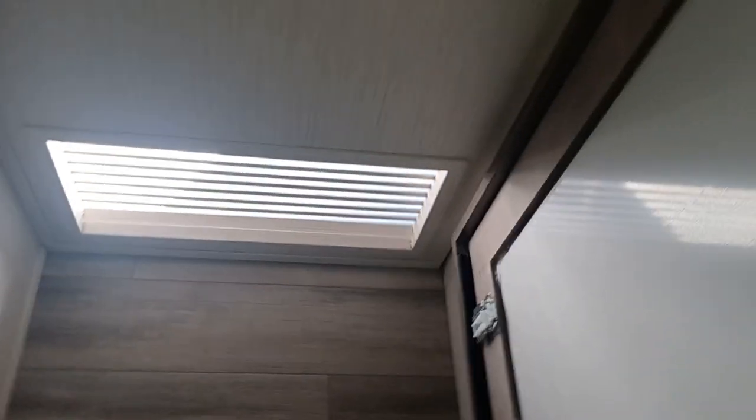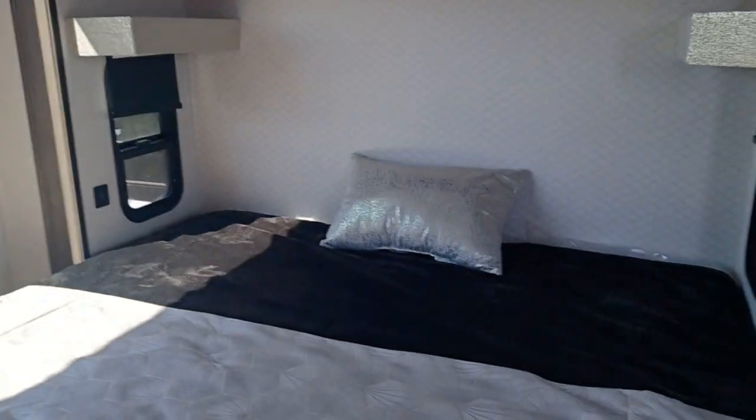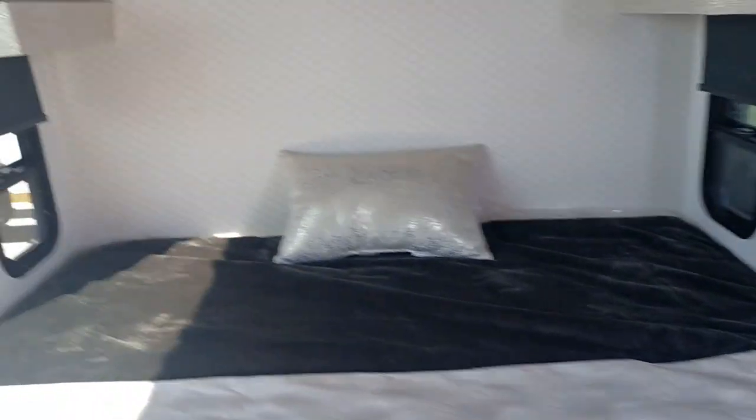Seriously, look at this massive closet — I'm standing inside of it. Let's close the door. See, I'm actually walking like normal. That is a big, beautiful closet. You could hide in here, store a couple of kids, whatever you want. And then of course you've got a king-size bed in here too.